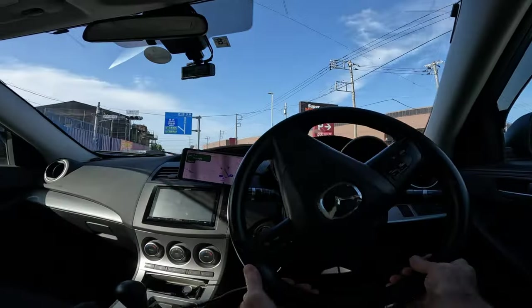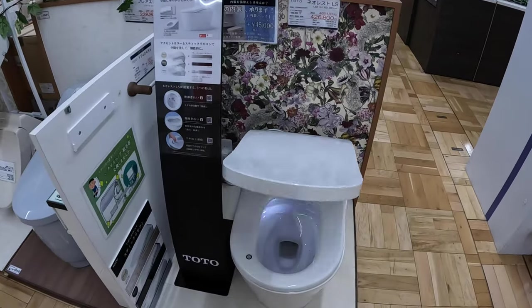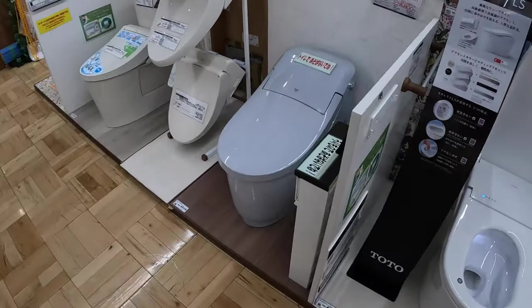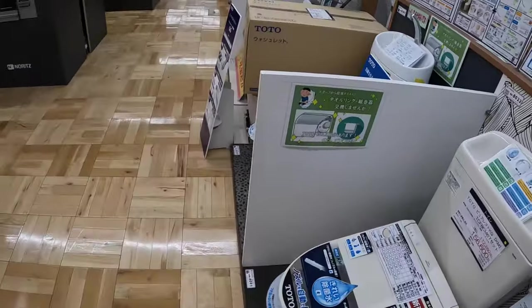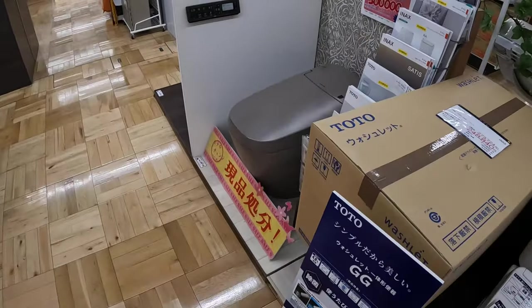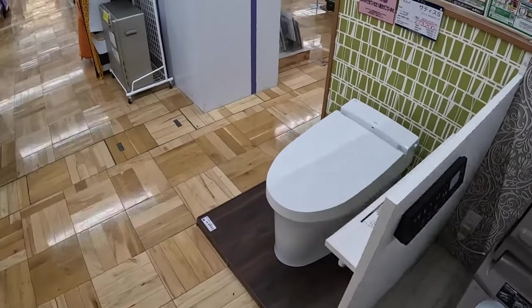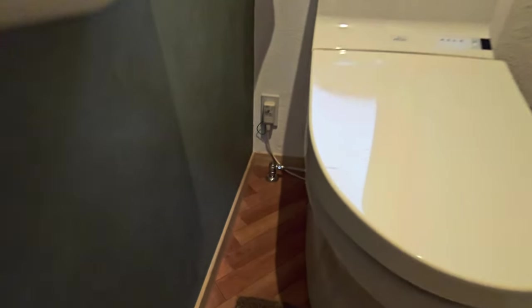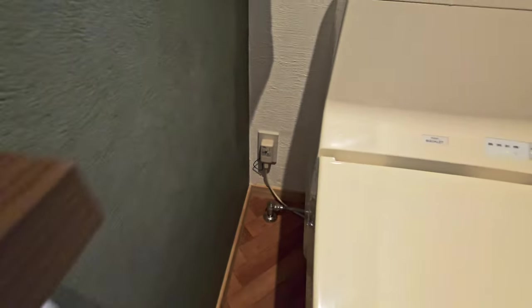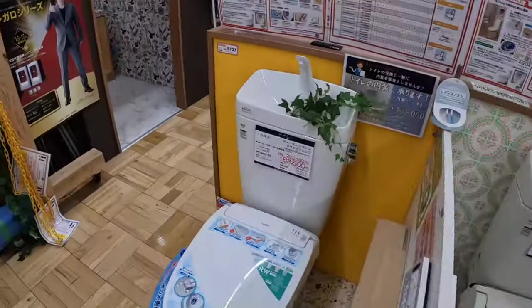I took a trip to my local home store to price out some of these options just for you. As you can see, the prices vary widely — between 150,000 yen and 427,000 yen, or about one thousand to three thousand US dollars. Top-of-the-line models can cost up to ten thousand US dollars here in Japan. If you buy in the USA, you can also expect to add about 40% more on top of these prices.